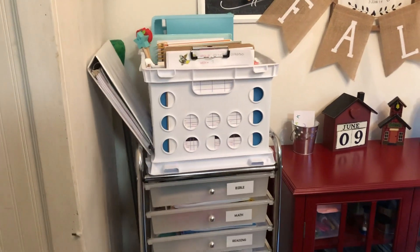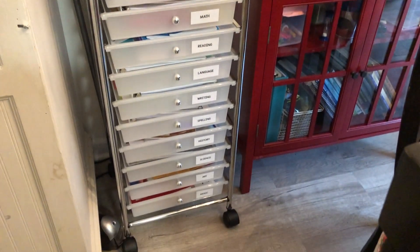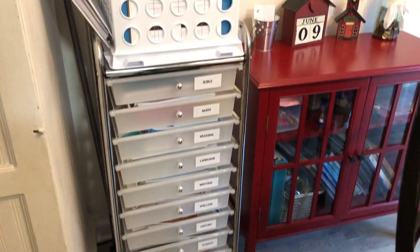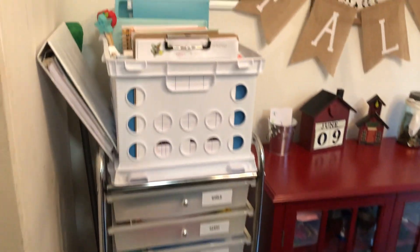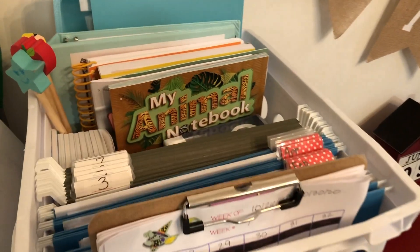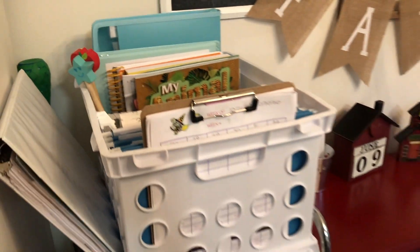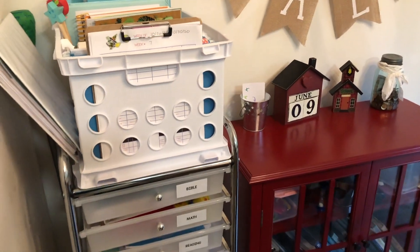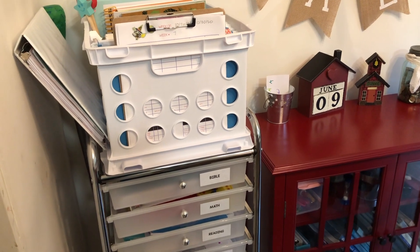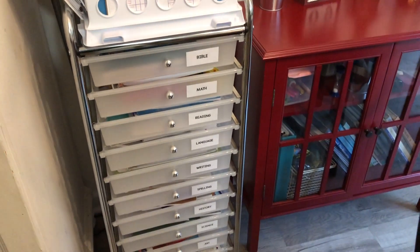Over here we have our cart that has our work boxes in them and I will go a bit more into detail into those. And then up here we have a crate with a lot of our resources in them for the year. This year we're doing Becca for pretty much everything, so it's already planned and organized for you and I just have to put it where it belongs.